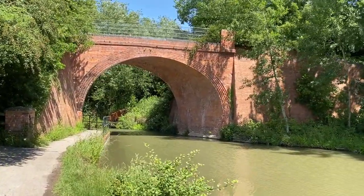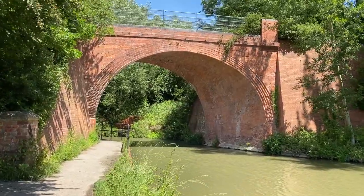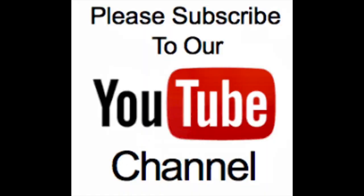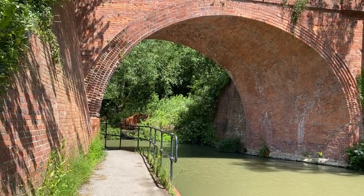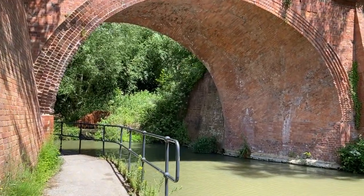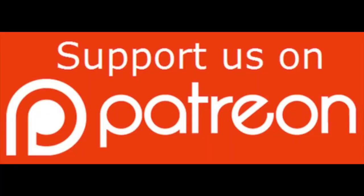Thanks for watching. If you like this video please give it a thumbs up, leave your comments, and please subscribe to our channel — it really does help. You can join us on Facebook, Instagram and Twitter, and also on Patreon. See you next time.